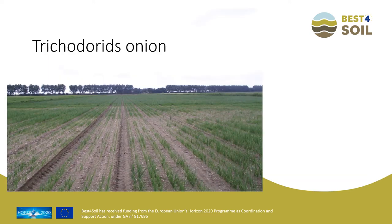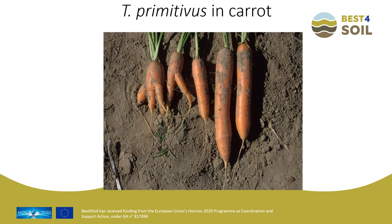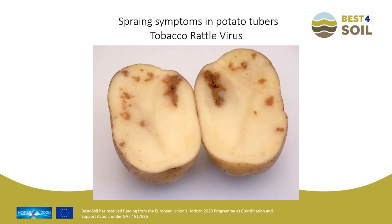The same stubby root symptoms appear above ground in onion, and the English name for the species is therefore the stubby root nematode. The forking of carrots is caused by Trichodorus primitivus — because of superficial growth, no real taproot is produced. Potato cultivar Seresta shows the symptoms that the tobacco rattle virus is causing.